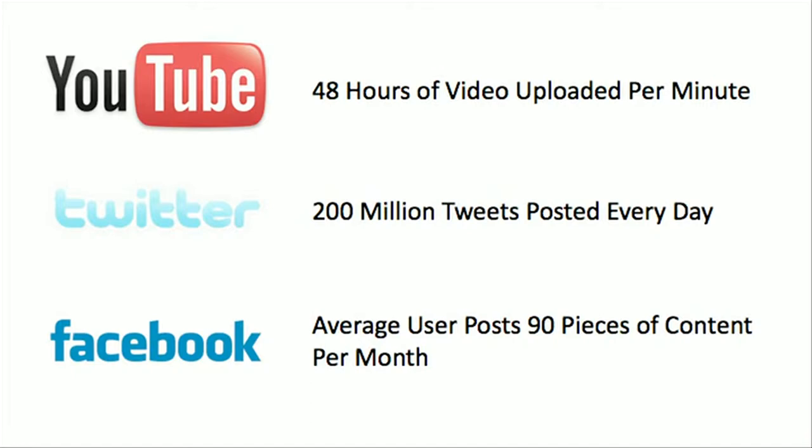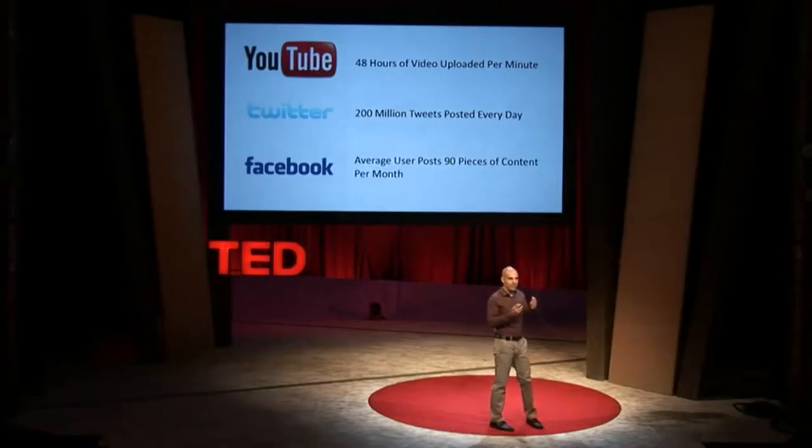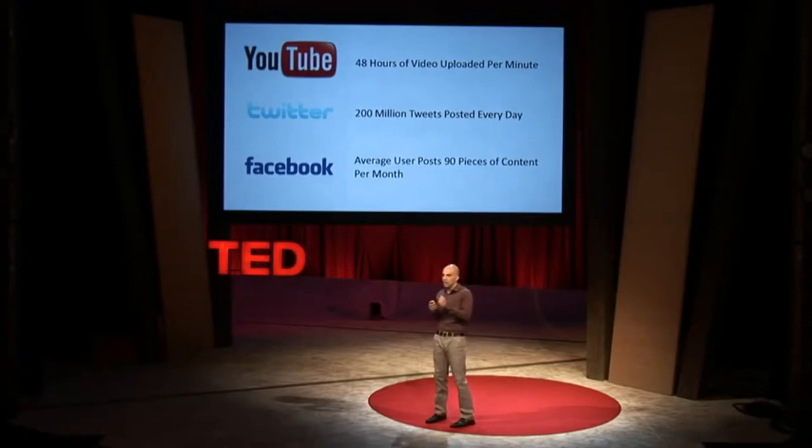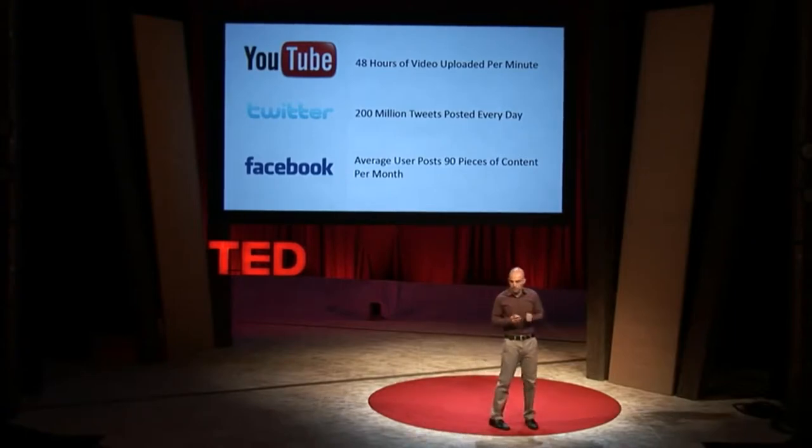The average Facebook user is creating 90 pieces of content each month. So when you think about your parents or your grandparents, at best they may have created some photos, home videos, or a diary that lives in a box somewhere. But today we're all creating this incredibly rich digital archive that's going to live in the cloud indefinitely, years after we're gone.